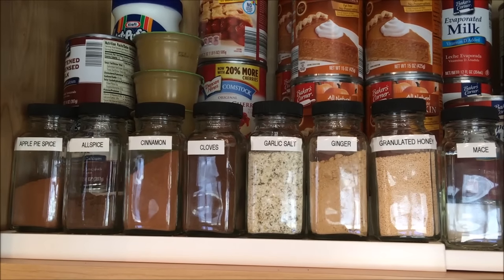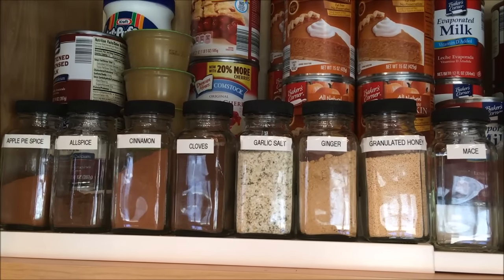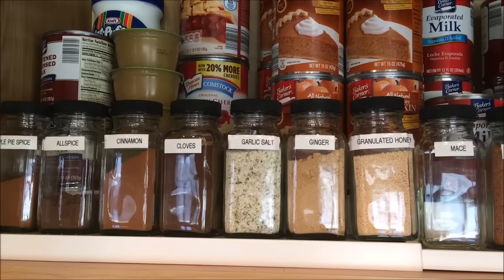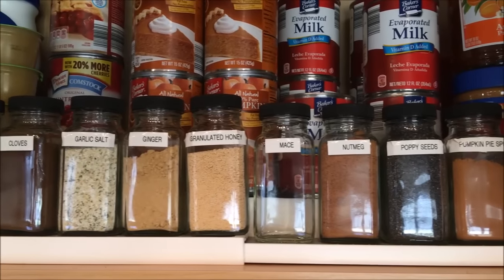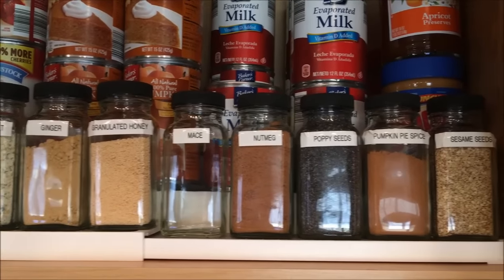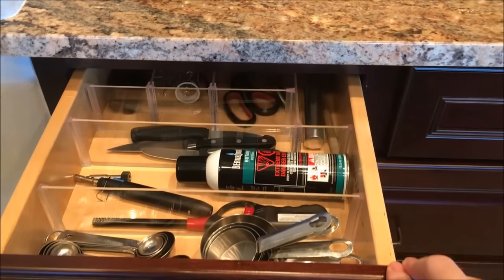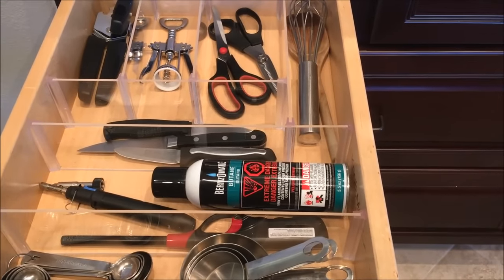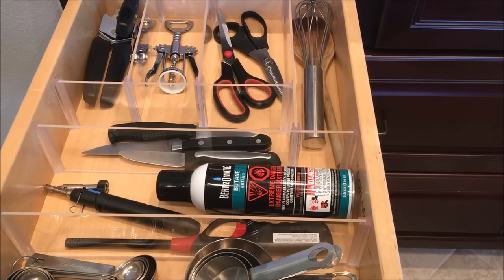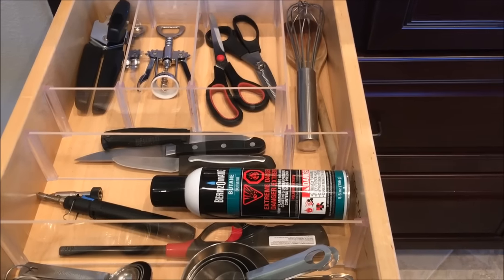In the top shelf on the cabinet on the right, I keep a variety of common baking spices and items that I would frequently use in baking. You may have seen this drawer when we were working on our acrylic drawer dividers — if you're interested in this product, I'll put a card and a link below in the description box.